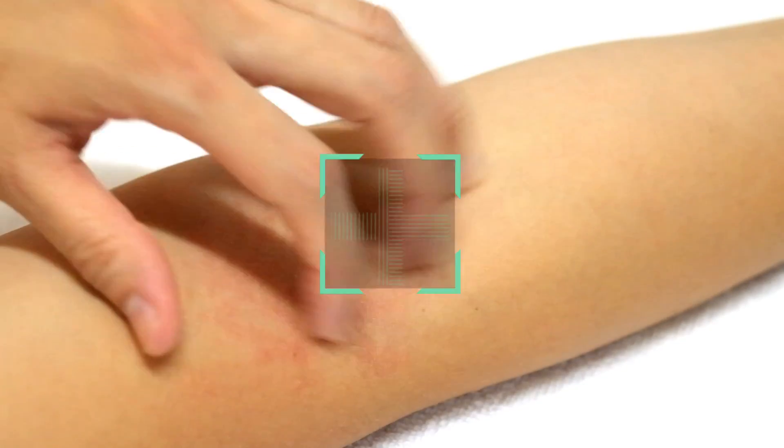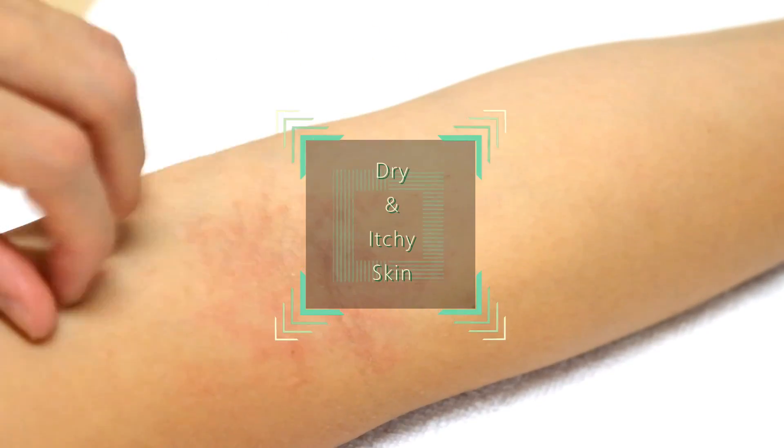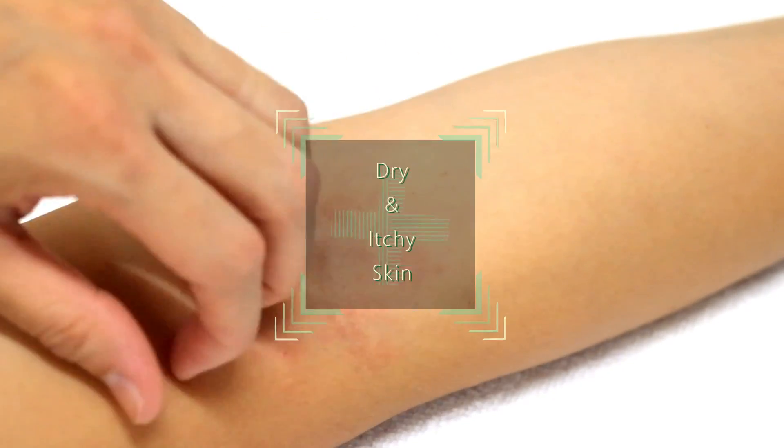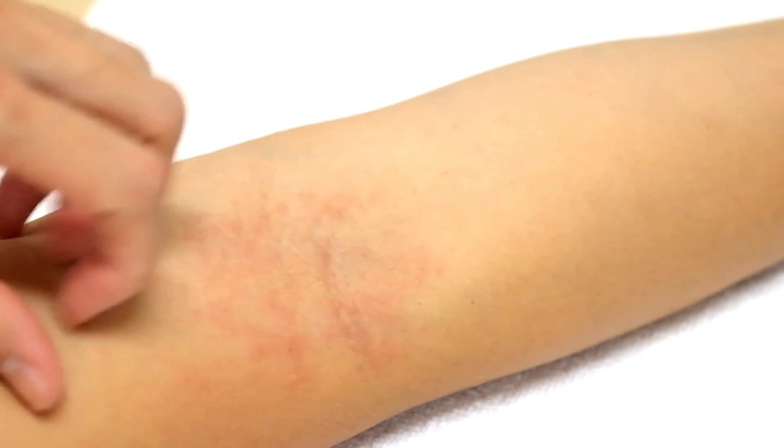Dry and itchy skin can be due to the mineral and bone disease that often accompanies kidney disease. Your kidneys can't maintain the right balance of minerals and nutrients in your blood, which can affect your skin health.